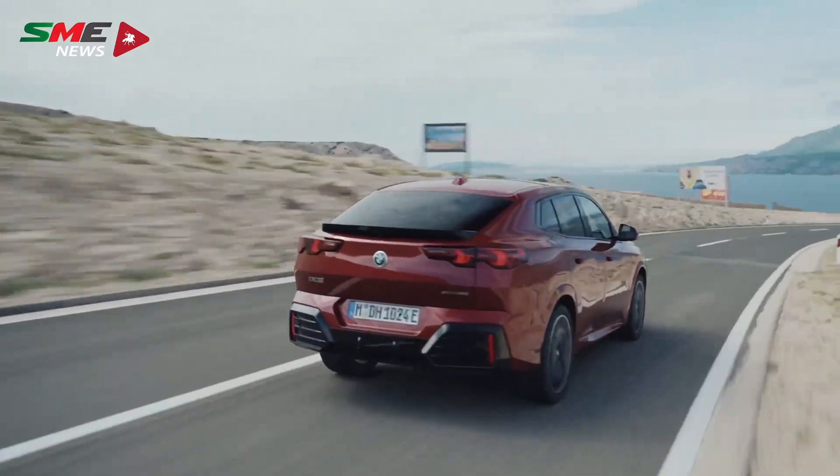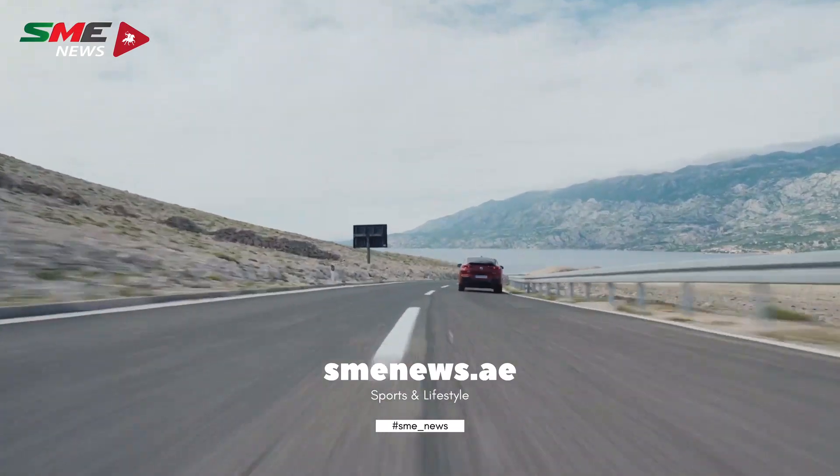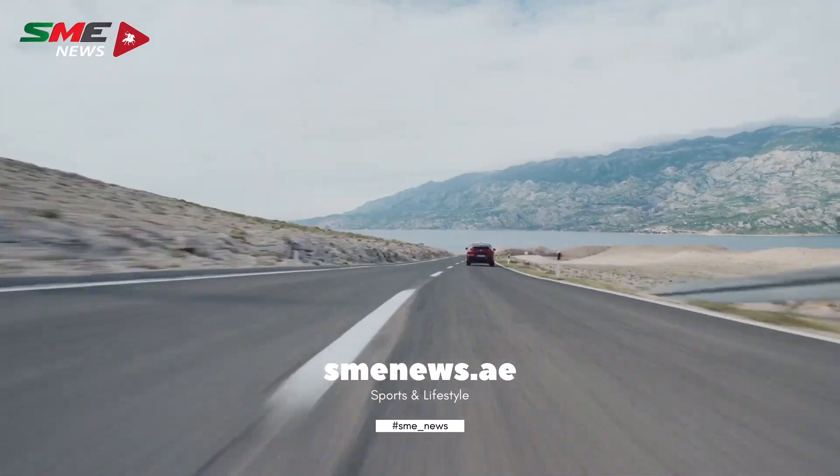The BMW iX2 is the perfect sports activity coupe that delivers the best of both worlds: sporty driving pleasure and long-distance comfort.